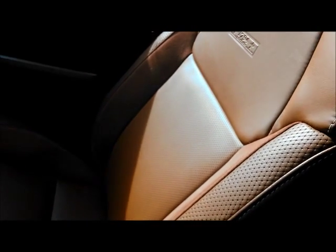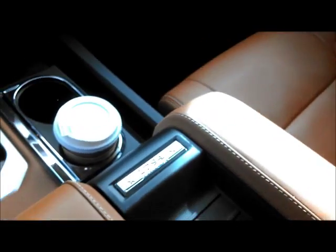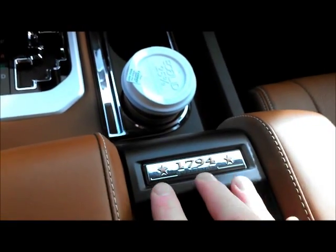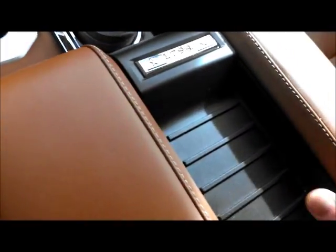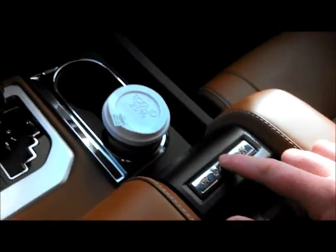That would explain why the seats themselves — you see this beautiful leather — it's just awesome. This is perforated here, and then you'll see the suede on the edges and up the sides there, and then the embossed 1794. 1794 is the name of the ranch that Toyota bought to build their facility in Texas to build these trucks. You can see the center storage is basically the same as in other trucks, except for this leather and this nameplate here.